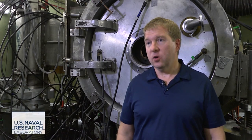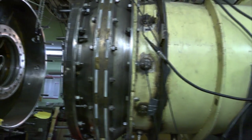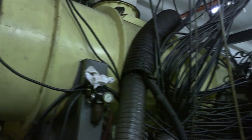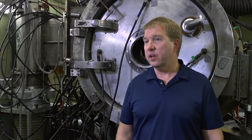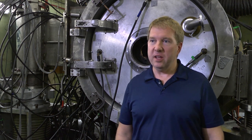The machine behind me is called Gamble 2. As I understand it, this group named it Gamble because they didn't know that the technology was going to work. Gamble 1 was the first time to actually use water as a dielectric in a capacitor, so we have very pure water inside that actually cannot be a conductor.